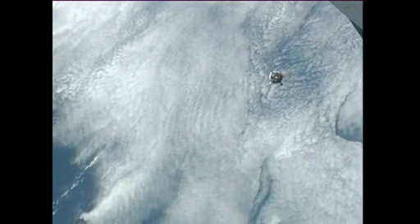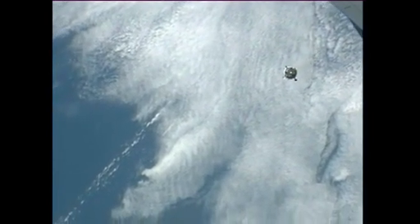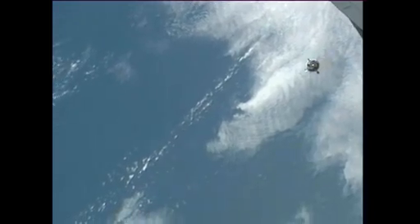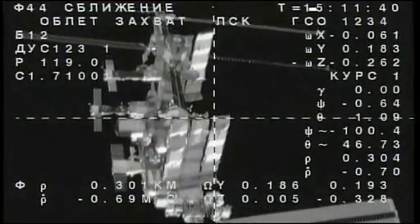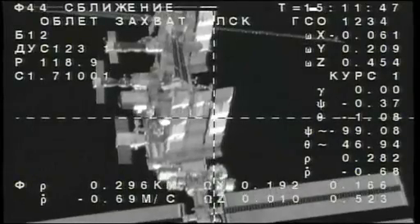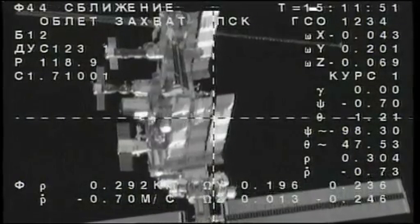In the Zvezda service module at the control panel, in the unlikely event something would happen with the Kurs system, Yuri Malenchenko is standing by to operate the TORU — the tele-robotically operated rendezvous unit — to manually fly the Soyuz in. But so far so good, with everything functioning perfectly with the 06M spacecraft under the command of Oleg Novitskiy in the center seat of the descent module.